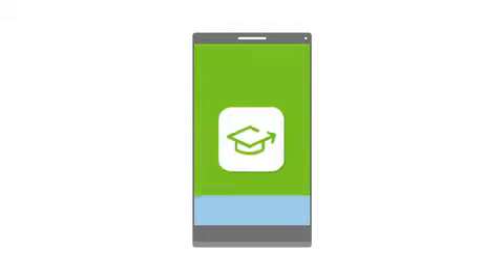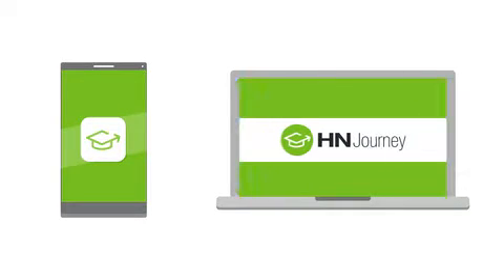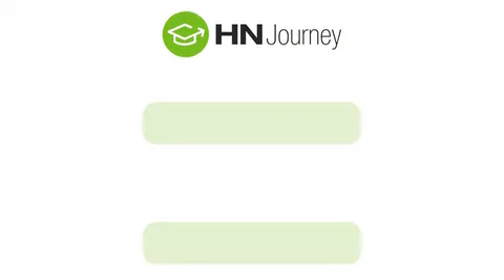Download the app on your mobile device or access from your desktop on myherbalife.com. Log in with your username and password, then answer five quick questions to help us craft your learning journey. Then you are in.